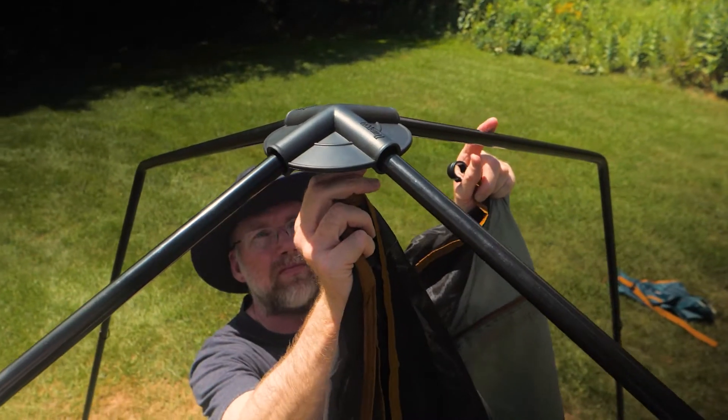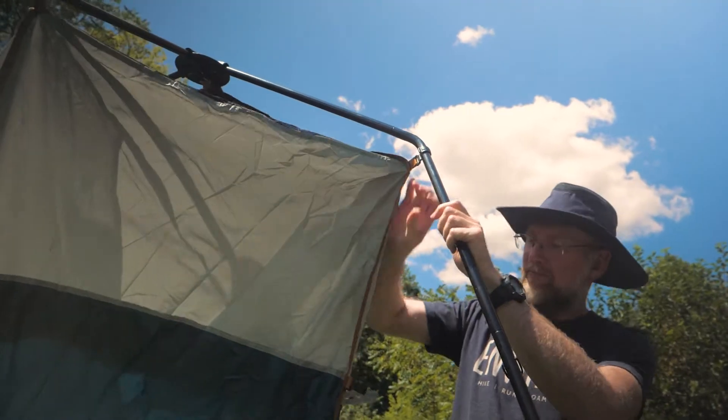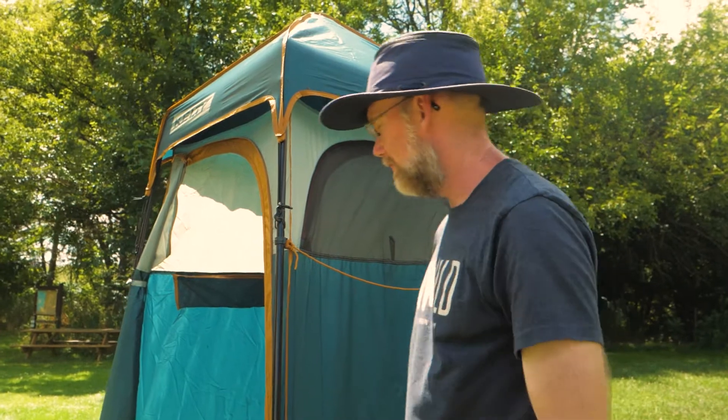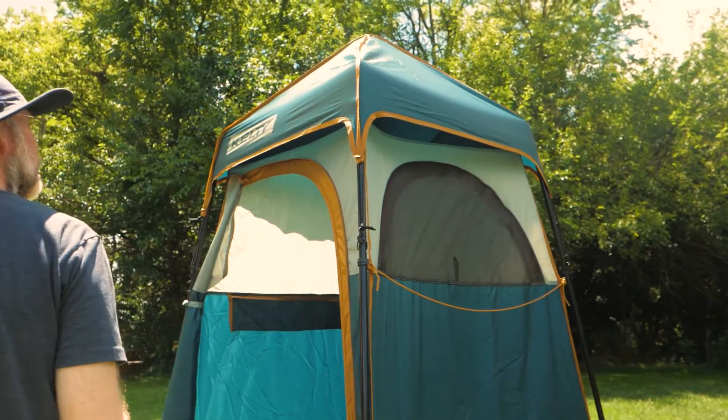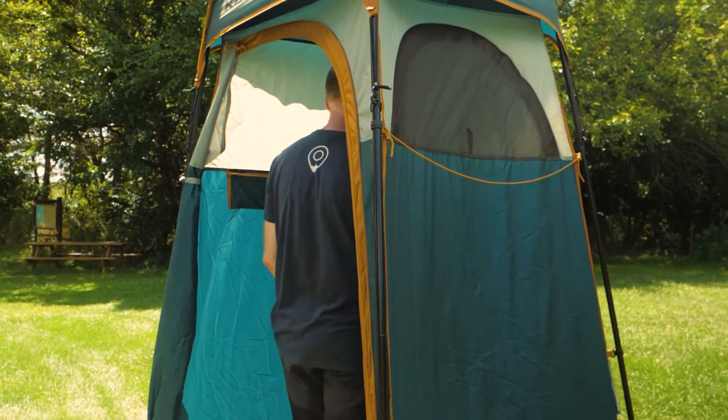Hi folks, I'm Troy, we're in Wild, and this is the Discovery H2Go shelter from Kelty. This freestanding shelter provides privacy for changing clothes or a quick clean up at the beach or in a campground. And if it's a full shower you want, the shelter is designed to be compatible with a variety of outdoor shower systems. Let's check out the details.